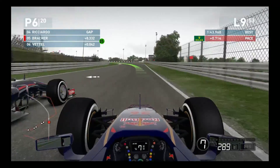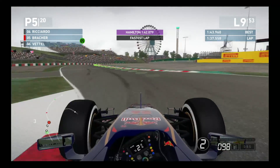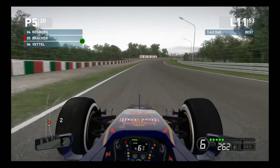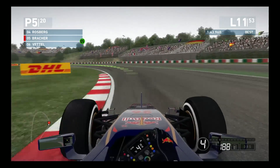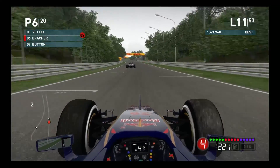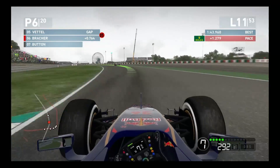Vettel is going to have a look down the inside. We stick to our line, he has to back out, and we manage to keep him behind us. There's no doubt we are holding him up, but there is not much he can do unless he is right on our rear wing on one of the long straights, as we are faster in the corners. Skipping ahead to lap 11, these tires are starting to show some wear. Coming into turn 13, we get on the throttle a little too hard in the middle of the turn, running wide, and Vettel seizes the opportunity, blows by us into fifth place, and we are down to sixth. We lose a position due to a driving error.